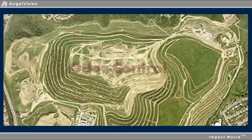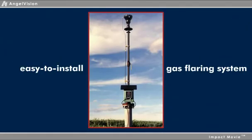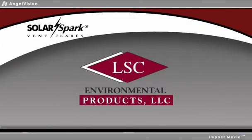Odor control is critical to a modern landfill operation. To find out about a quick, easy-to-install gas flaring system that will most effectively control odors, watch this important three-minute message. Introducing Solar Spark Vent Flares from LSC Environmental Products.